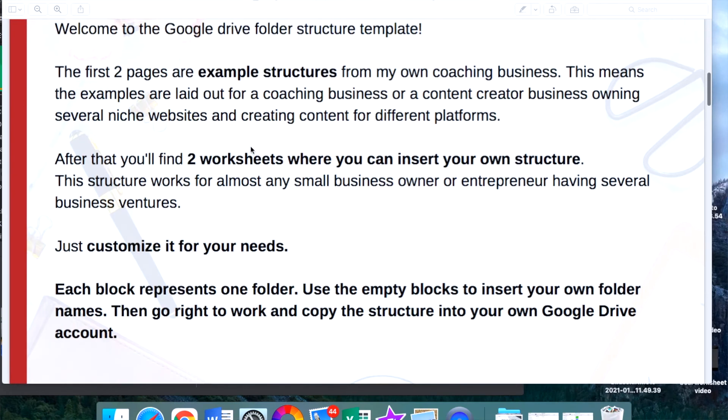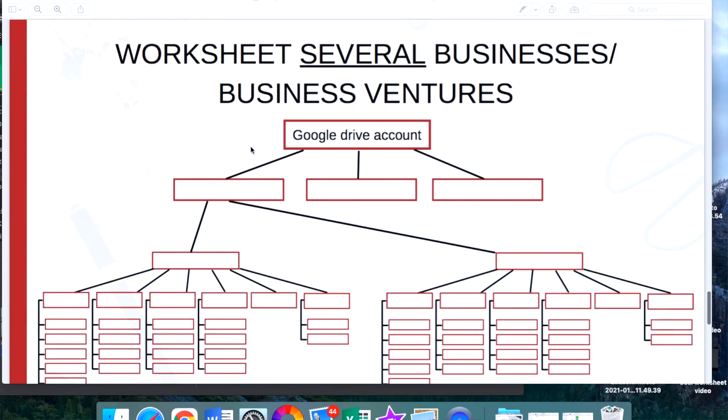So there you have it — those were all my tips, tricks and hacks to organize your Google Drive for your business. To help you get started right away, I've created a folder structure template with two examples and worksheets you can use for your own business. You can add the folder names in there so that you have a great overview and it will make it much easier to do it consistently in your Google Drive. Download it now — it's linked in the description below — and schedule a time in your calendar, maybe two hours, to go through your Google Drive and organize all of it. It will take time once but you'll be thankful for it for the rest of your business journey because it will save you so much time along the way.